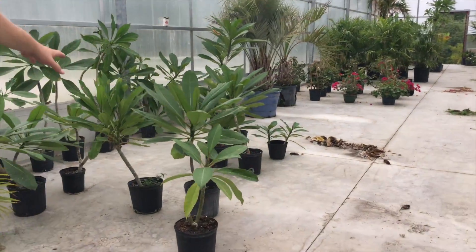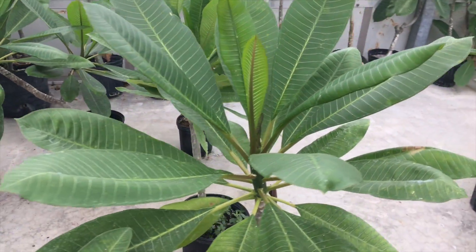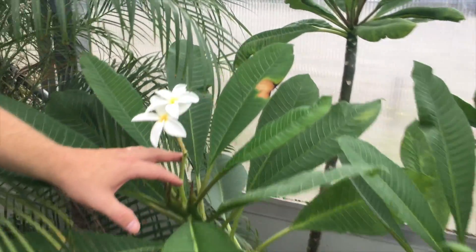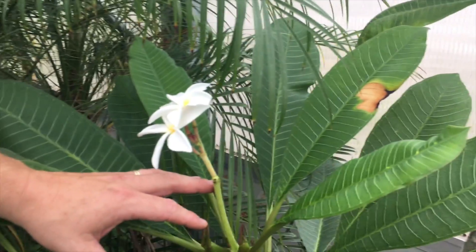Very popular plumeria plants are easy to take care of. They love full sun, and when they do flower, they come in orange, white, or pink flowers, and the fragrance on them is incredible.